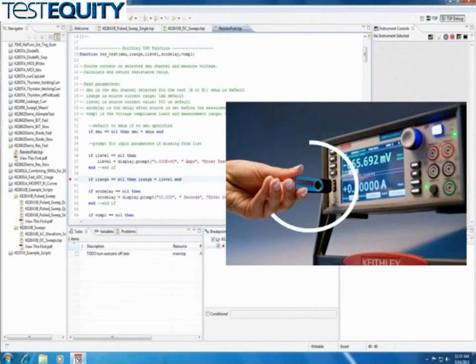Scripts can also be uploaded to the 2450 using a flash drive inserted into the front panel USB port. For those users that want to create their own customized application software, native National Instruments LabVIEW drivers, IVI-C, and IVI-COM drivers are available at www.keithley.com.